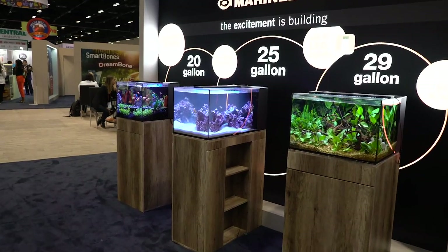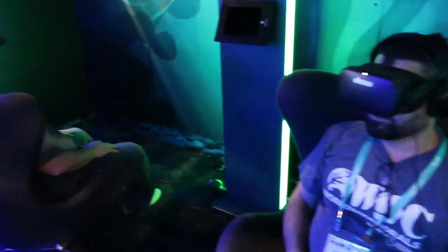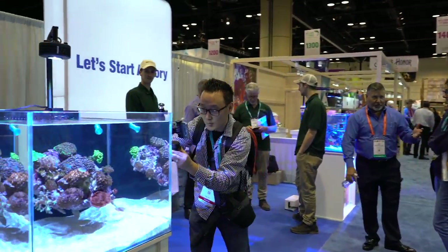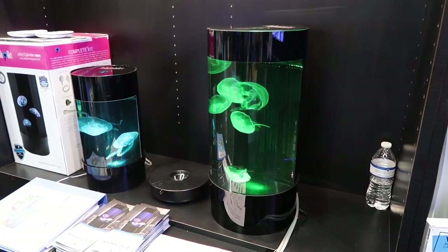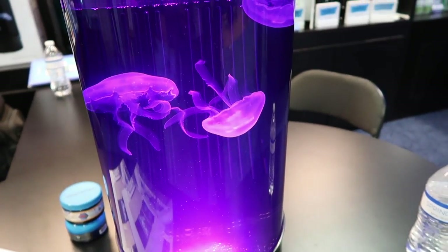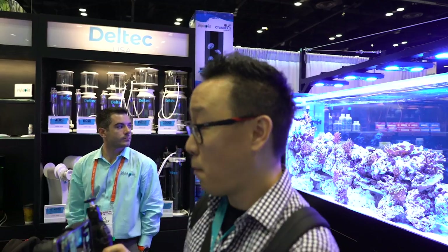One of the things that really stood out to me for this show was the reintroduction of Jellyfish Art's five-gallon tank right there. The Cylinder 5 — I actually introduced it to you guys in a video a few years ago, and they remade some things where it comes up with better flow and improved lighting.